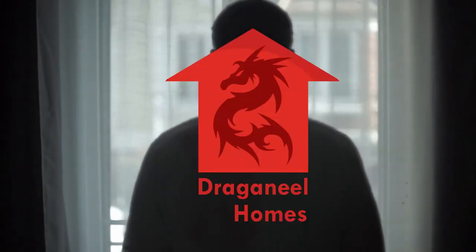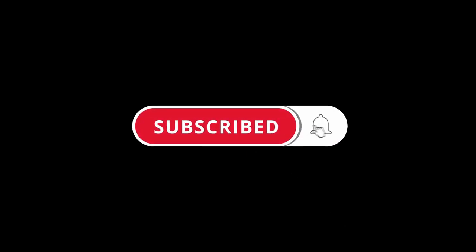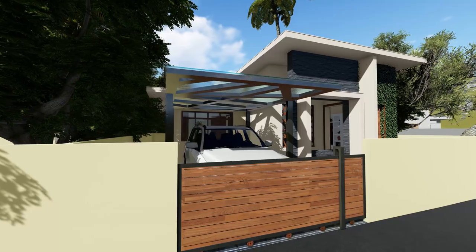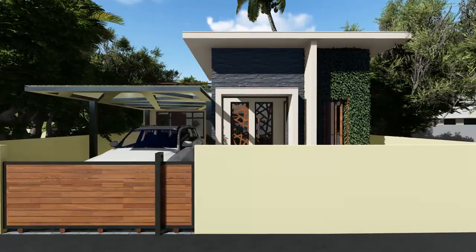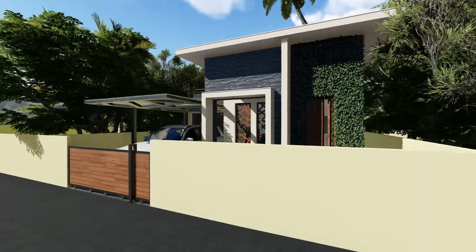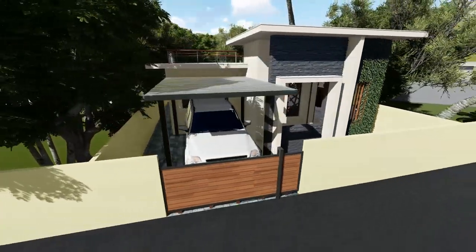Dragoneel Homes. A simple contemporary single-story house plan of 682 square feet in 3 cent is designed to be 2BHK. Since this is a 3 cent plot in the municipal area,